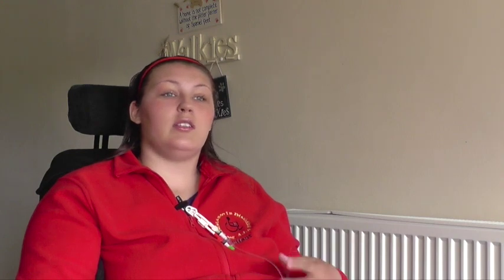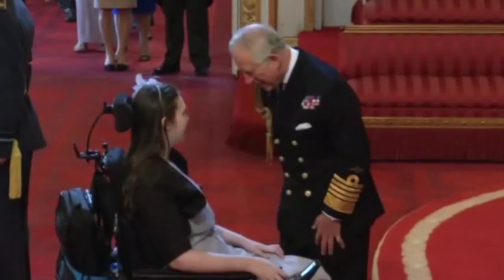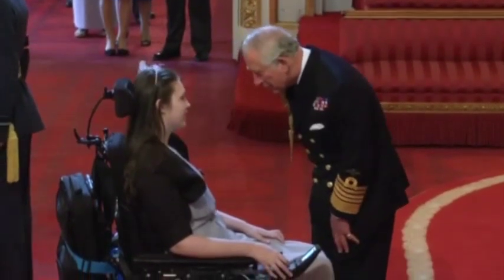Thanks to the confidence Molly gave me, when an opportunity arose for me to speak at the House of Commons, I jumped at the chance. That has led to many more opportunities, such as working with charities, giving speeches, writing pieces, appearing in the media and much more. For my work, I received an MBE in the 2016 New Year's Honours at the age of 22 for services to young people with disabilities. If it wasn't for Molly, I wouldn't be doing this charity work, I wouldn't have the life I have, and I certainly wouldn't have an MBE. I owe Molly so much.